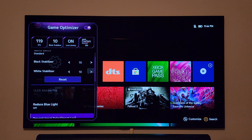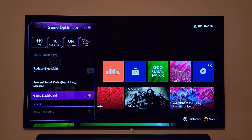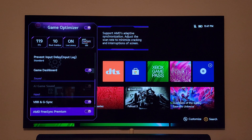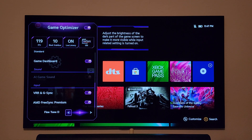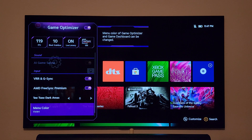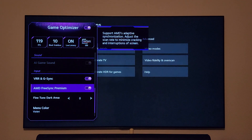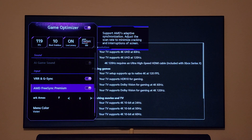Most of the settings are pretty much the same as before, but we have a new color scheme and a game dashboard, which is kind of similar to what Samsung has on the QN90A. AMD FreeSync Premium is on. Everything has been fixed with this update — we have AMD FreeSync enabled and we're also running Dolby Vision at the same time. Now you can take full advantage of FreeSync Premium, which was disabled before but now works flawlessly with the Xbox Series X.